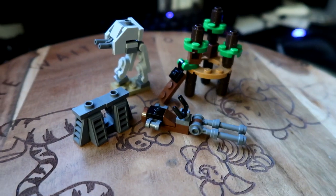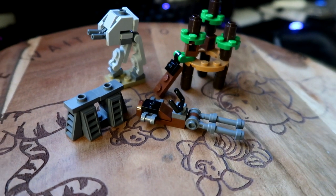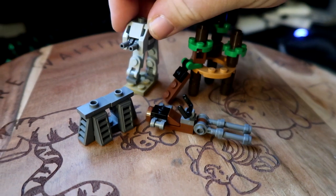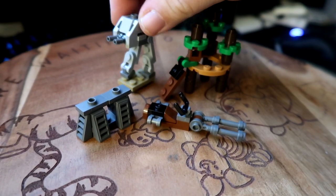I have not seen Endor at all — if you guys have, let me know how you like it in the comment section below. But I really like the micro builds we got with this one. Especially the AT-ST — I love this one. I have the large model of this, so I wouldn't mind putting this with that one.